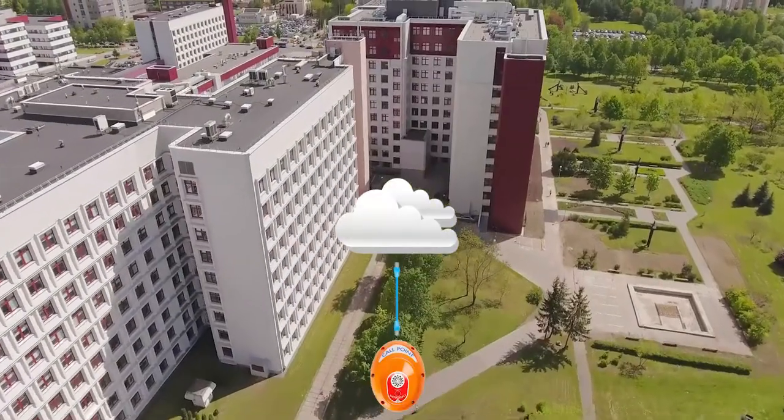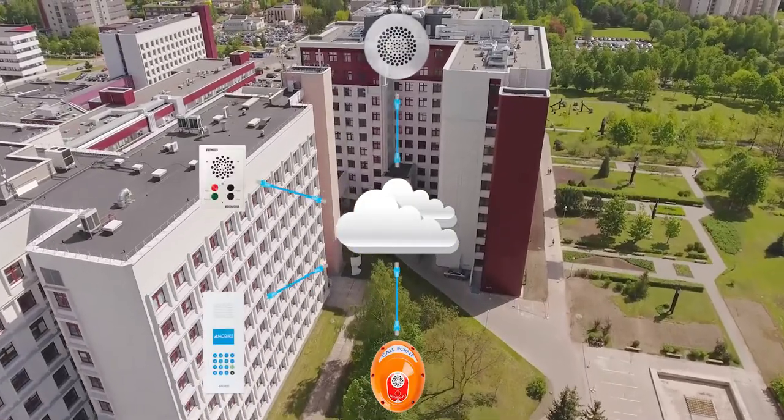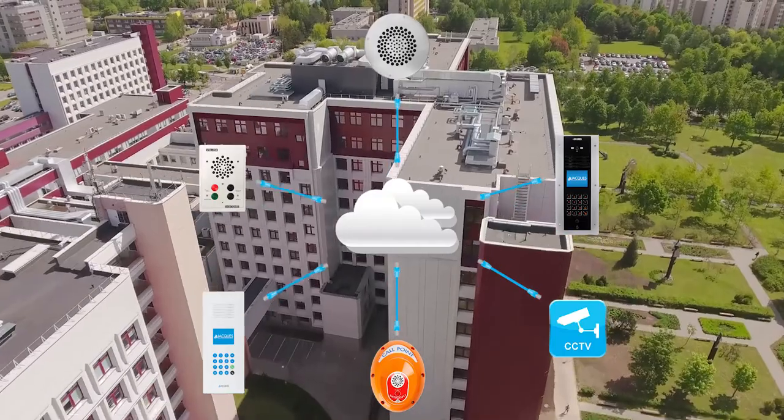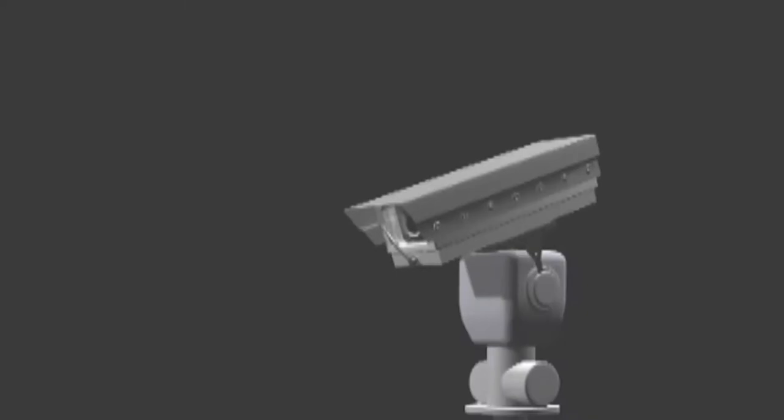Hospitals can be spread across a large site, and each department — including car parks, admissions, emergency, operating theatre and patient care — can all be connected through audio and video intercoms, as well as public address and third-party CCTV cameras.